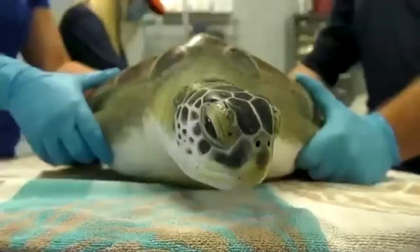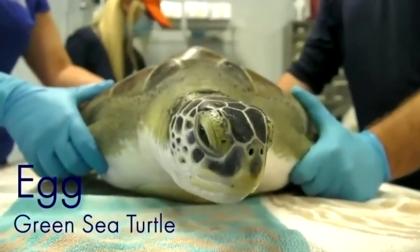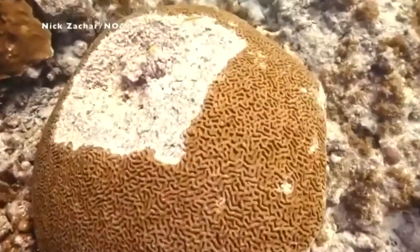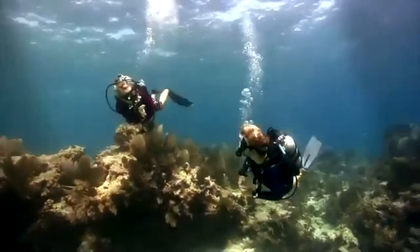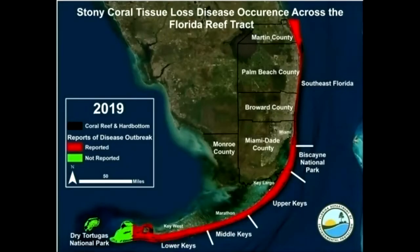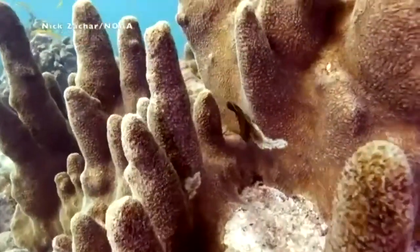Mote's Sea Turtle Rehabilitation Hospital and Stranding Investigations Teams have been very busy rescuing and releasing local injured sea turtles. One recent patient, nicknamed Egg, was released off Lido Key after recovering from red tide exposure and having a plastic bag in its stomach. See all of Mote's current patients at mote.org/hospital. A disease is currently causing devastation on Florida's coral reef: stony coral tissue loss disease is infecting over 20 species of coral, and in some areas the mortality rate is over 80%. Mote's scientists were able to map the spread and hot spots of the disease, and another paper puts us a step closer to identifying the pathogen — most likely bacteria. Read more at mote.org/news.